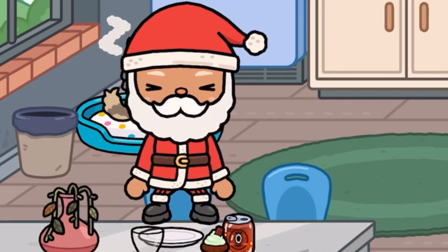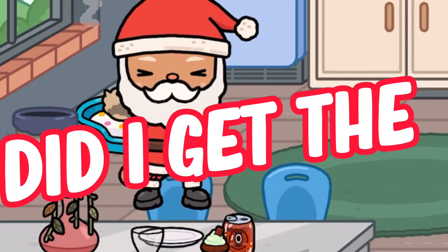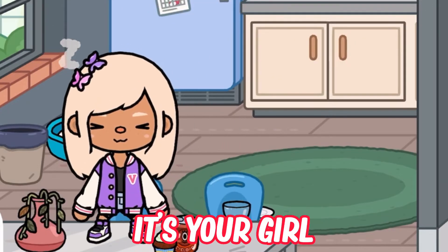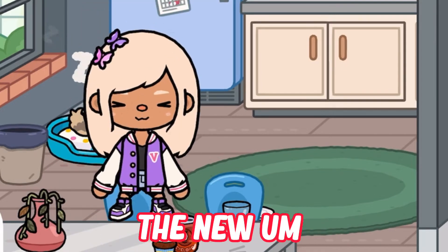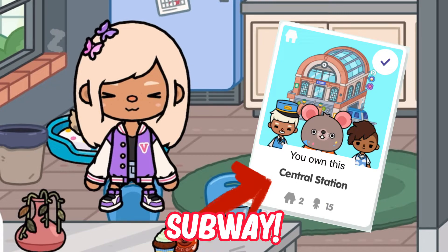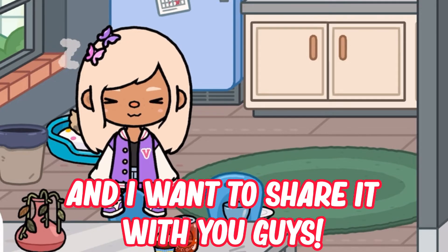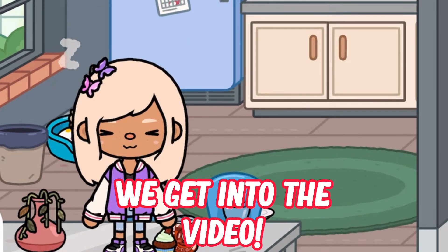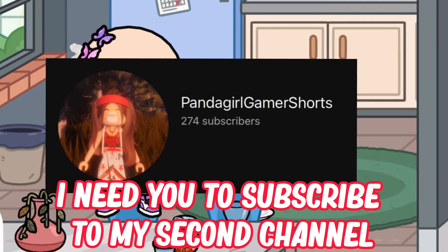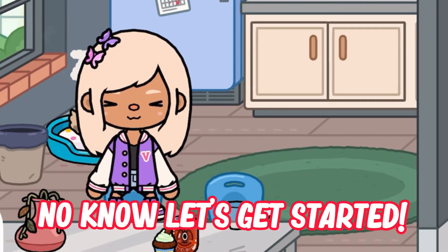Ho Ho Ho, Merry Christmas! What's up guys, it's your finger game right here and today there's a new Subway pack that just came out yesterday, and I want to share it with you guys. It's for some people who cannot get it. But before we get into the video, I need you to subscribe to my second channel. And now let's get started.